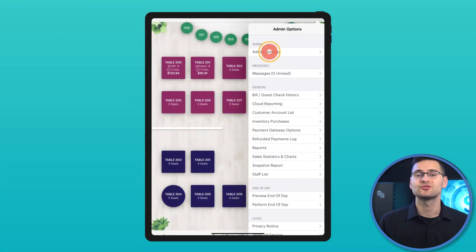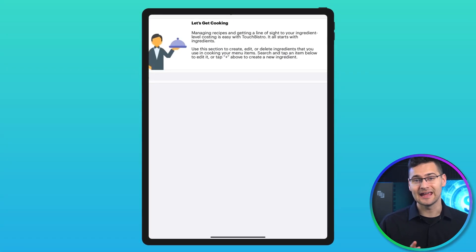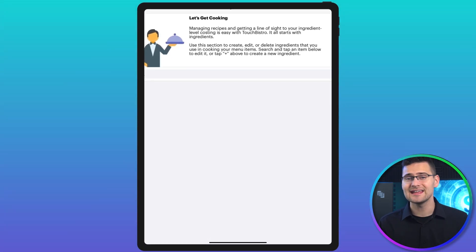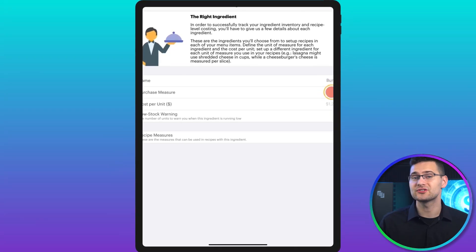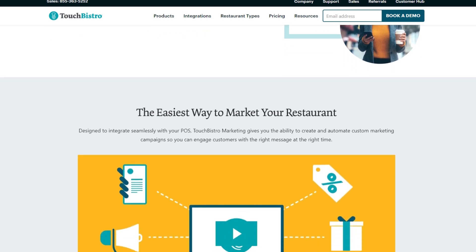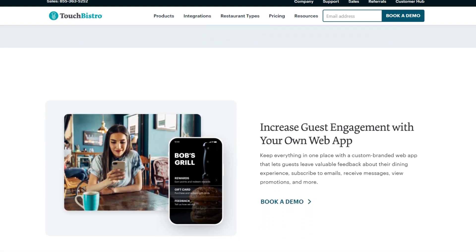If you already have a restaurant, you know how important inventory management is. Touch Bistro totally nails it in this department. Their inventory management system is tailor-made for restaurants, letting you keep tabs on ingredient levels, cut down on food waste, and figure out which menu items are making you the most money. And as an added bonus, their built-in CRM system helps you upsell and cross-sell to your guests, which increases average ticket sizes and drives more revenue to your business.